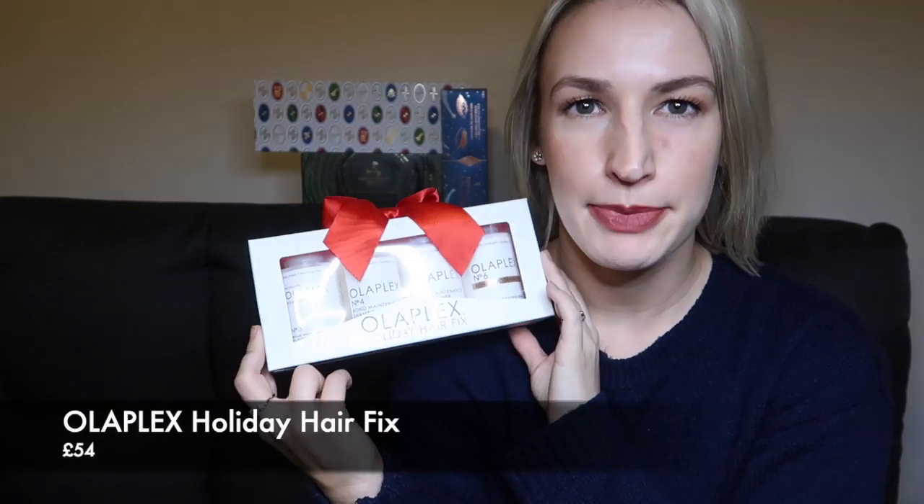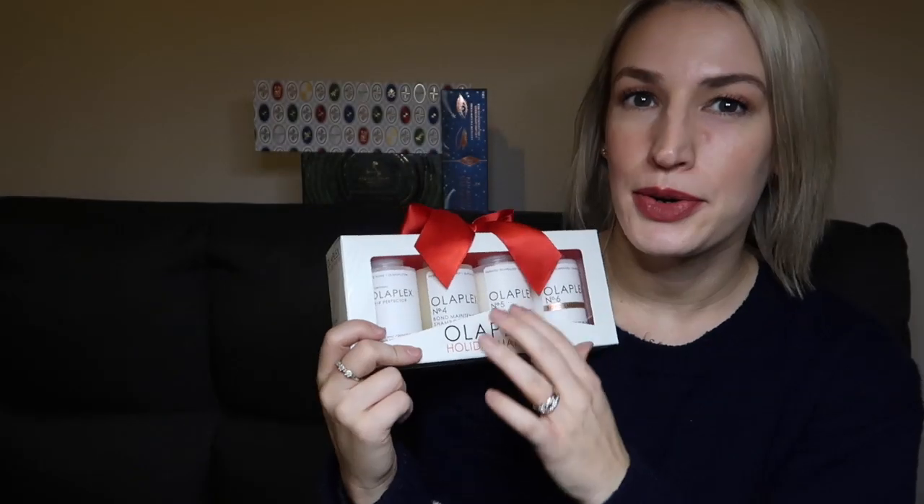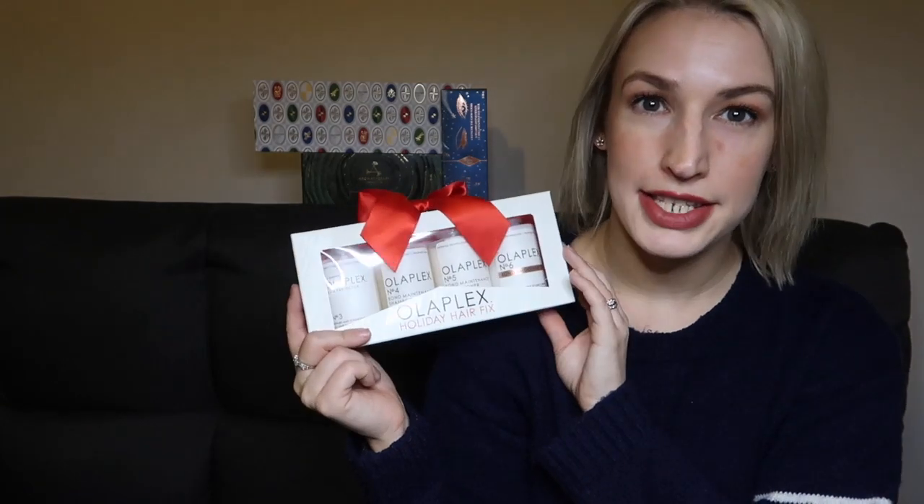Next, a little more expensive, there's a gift set by Olaplex. Olaplex is well known especially for their hair treatment, Number Three. The Olaplex system can be done in high-end salons where they put Olaplex into your colour. With this set you get Number Three, which is your leave-on mask — you apply it to wet hair, leave it on for at least 10 minutes, or you can even sleep in it.